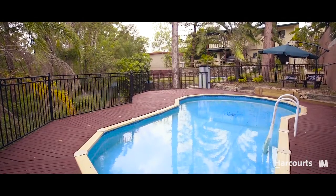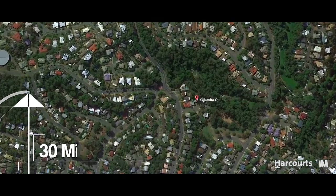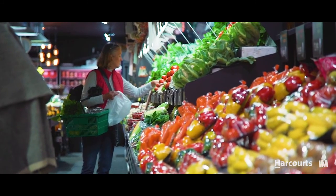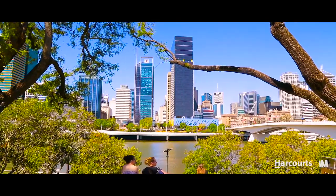What sets this home apart is its location. Backing right onto the stunning reserve, the outlook is spectacular. It's easy to forget you're so close to schools, shops and only 15 kilometres from the CBD. Opportunities like this for convenient city living in such a superb location are rare.